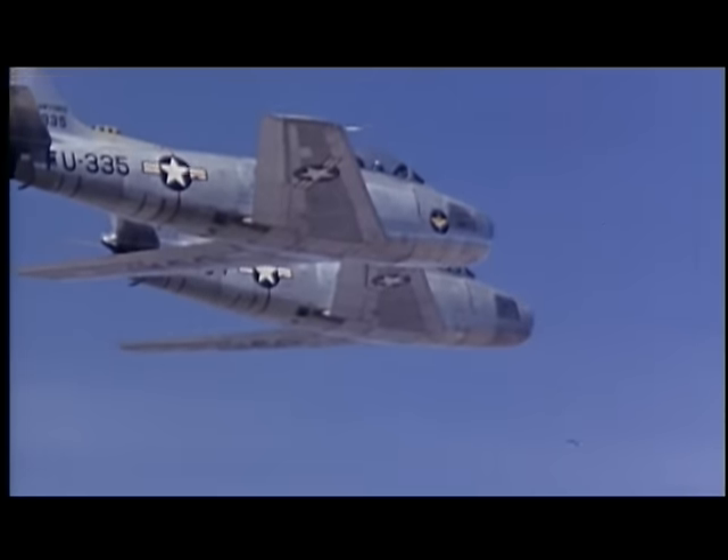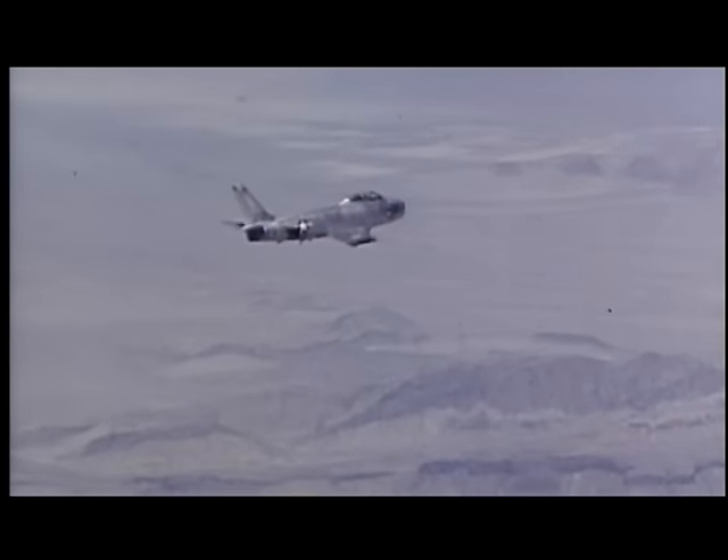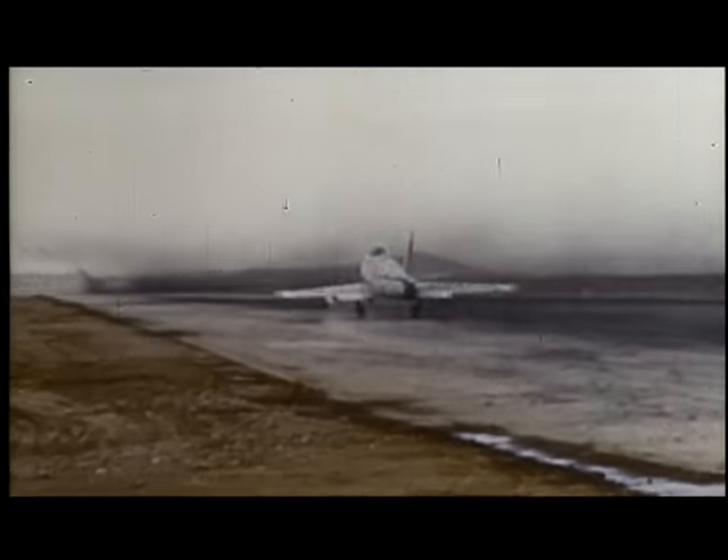The North American F-86 Sabre was developed for the United States Air Force following the end of World War II. It first flew in 1947 and entered combat in Korea in December 1950.